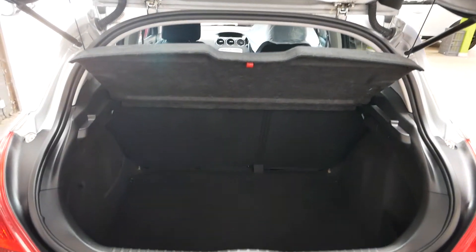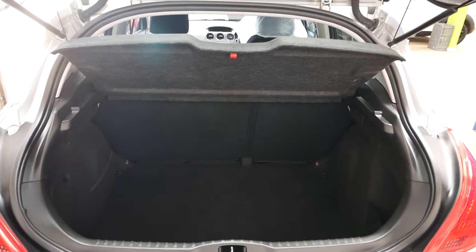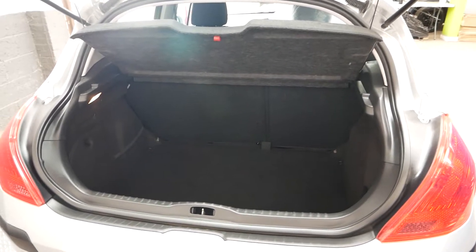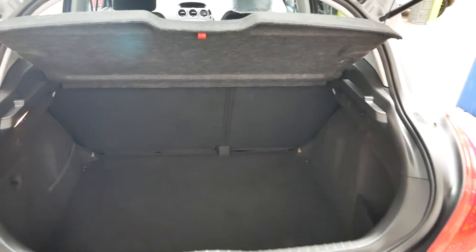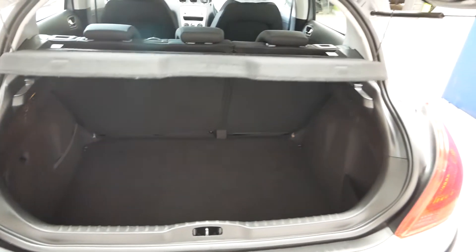Here's the boot — nice big boot on these, a good size compared to hatchbacks like full Focuses and things like that. Nice size, and you can fold the seats down as well, so that's nice in there.